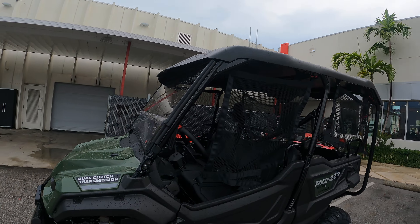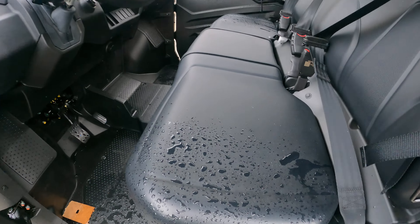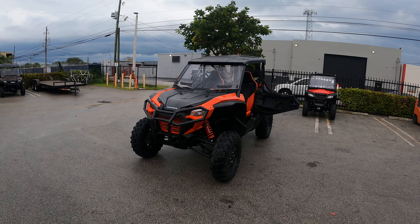With the Pioneer, it's been raining. Both these units have been side-by-side. Look at the amount that you're really getting wet versus what you're going to get wet in the Honda Talon.